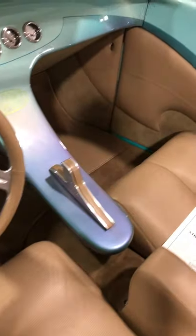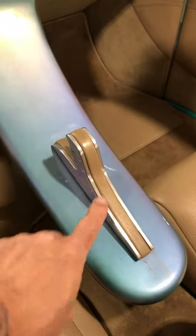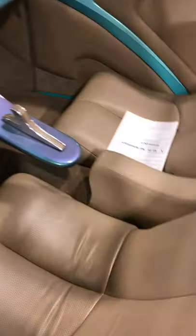This is the inside. You can see the DuPont ghosted in there in the console. Now there's nothing under this console — it floats. This is your shifter. Colorado custom wheel. Custom interior.